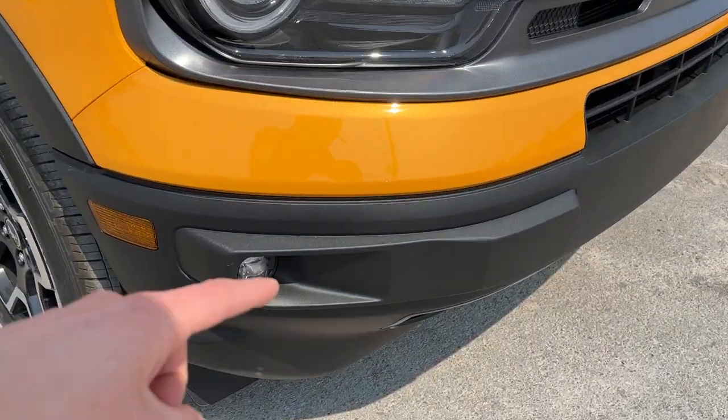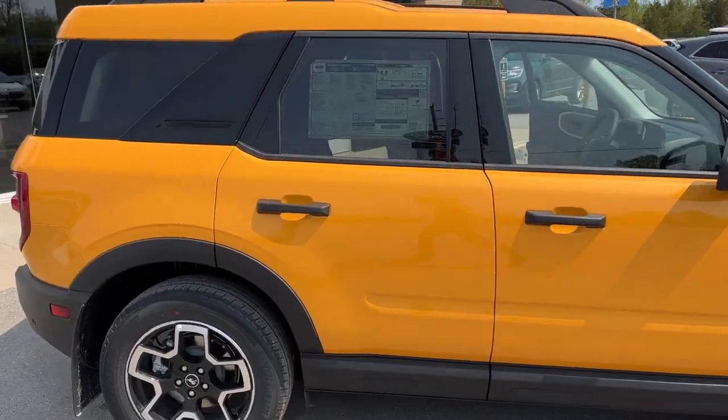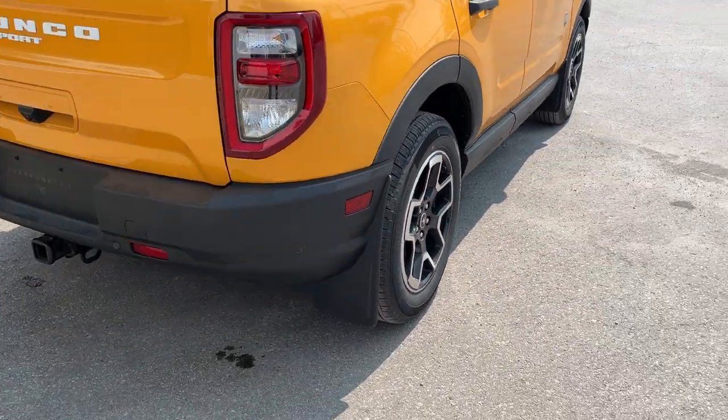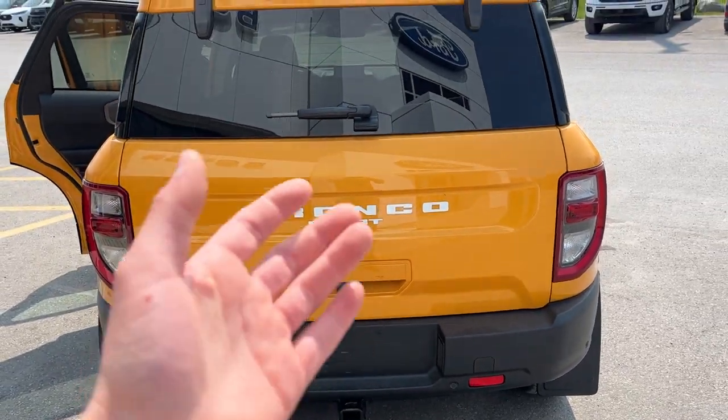This one does have the convenience package, so you get LED fog lamps as well as reverse parking sensors and more. Coming around back, it has front and rear Bronco brand splash guards and also the class 2 trailer tow package.